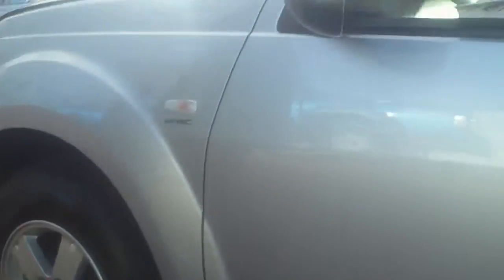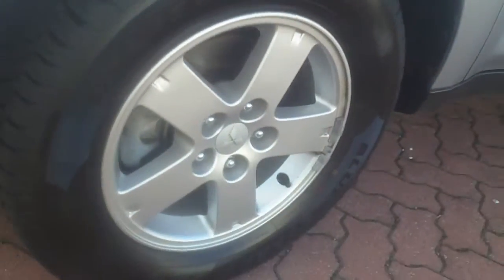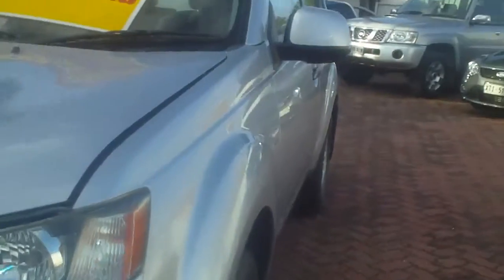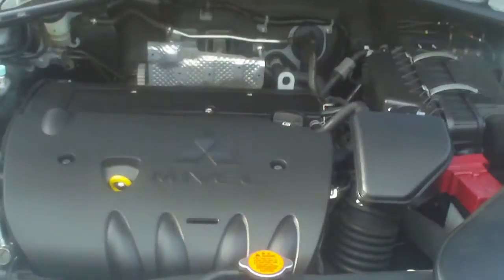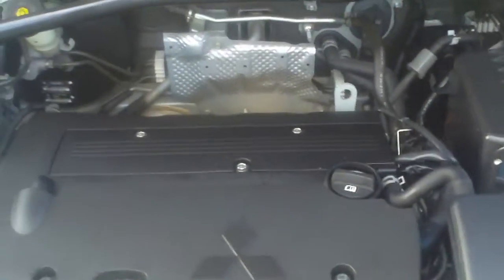Coming around to the front, I'll show you the engine. And as you can see, just a very neat car all round in lovely condition.